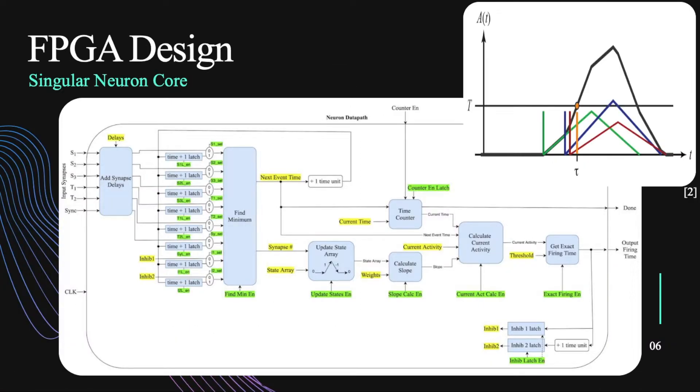So now the actual FPGA design. I split my design up into two main components: the singular neuron core and then the overall network. As a single neuron core, I'll walk through the steps. Delays get added to shift the synaptic event times. Assuming the first event was already processed, you can actually see some activity. First, we find the next event time, which is finding the minimum of all the event times. We can see that is the blue line over here. Then following that, we update the state associated with that blue synapse.